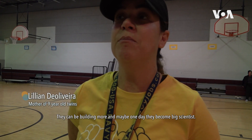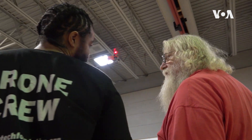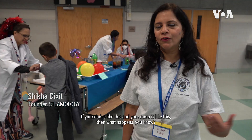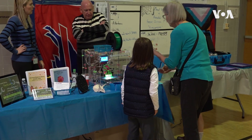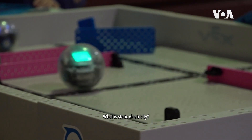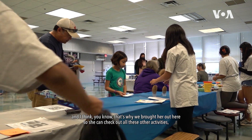They can help stimulate the brain and support the school as well, because kids can ask questions and maybe one day they become a big scientist. They're building DNA bracelets so they know how the gene pool works. They're also doing 3D printing, hypothesis testing, and playing with static electricity.